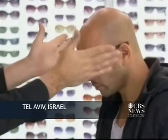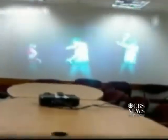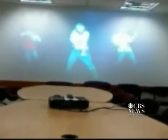It's not quite the Jetsons, but we are getting closer to seeing pictures appear out of thin air. Loomis Limited in Israel has created a pair of glasses that are able to project images. The principle of this device is quite simple.